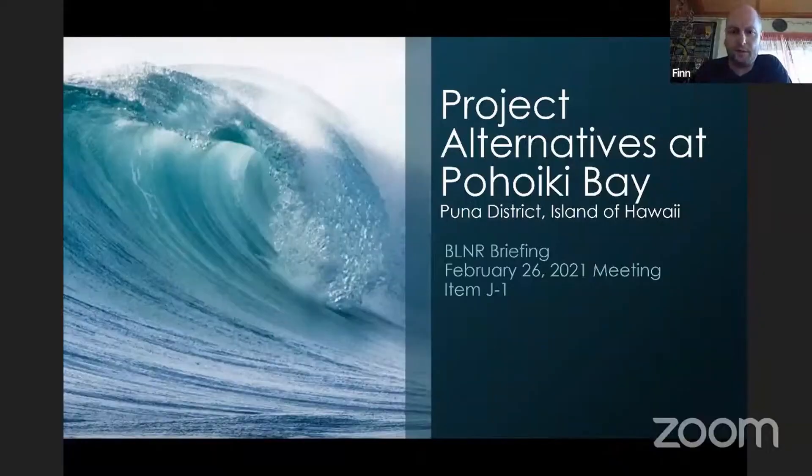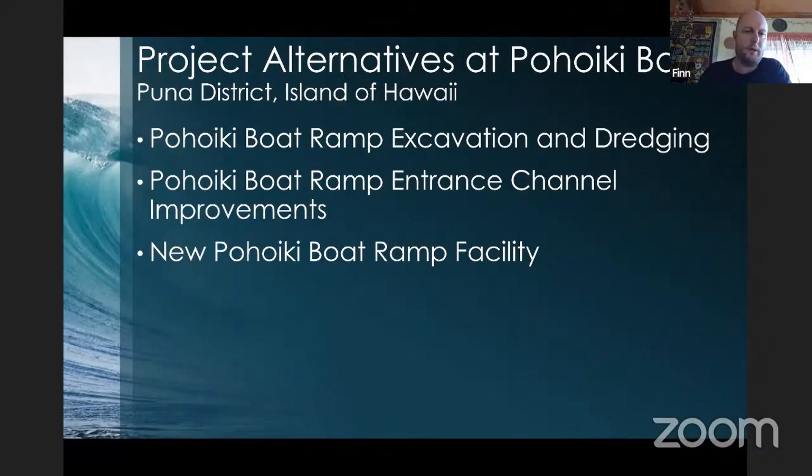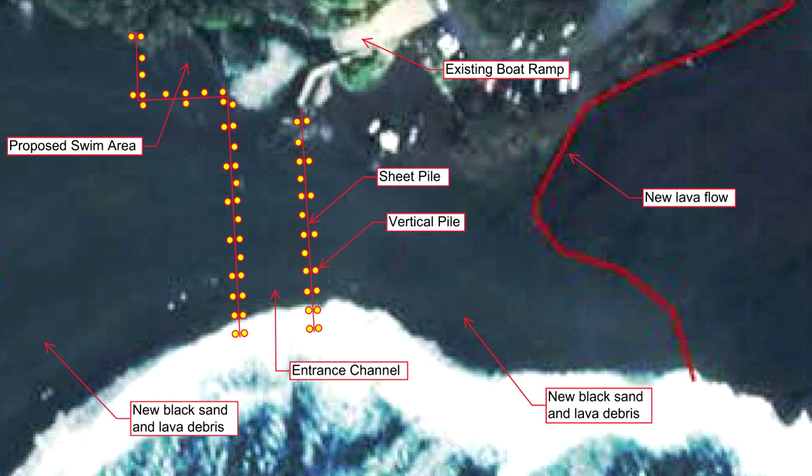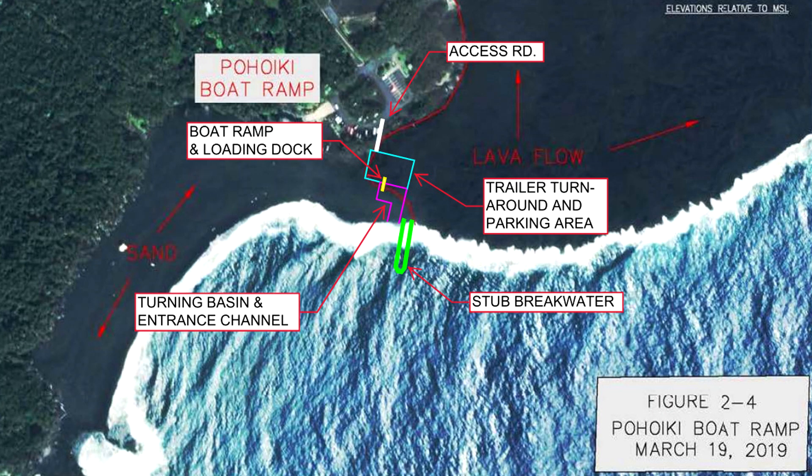These are the project alternatives we're looking at for this board briefing. The first project is what we're calling the Pohoiki boat ramp excavation and dredging project — the most expedient means of reopening ocean access. The second project, likely a follow-up, is work on the Pohoiki boat ramp entrance channel improvements project. The third alternative is construction of a whole new boat ramp facility along the north side of the harbor on the newly formed lava.